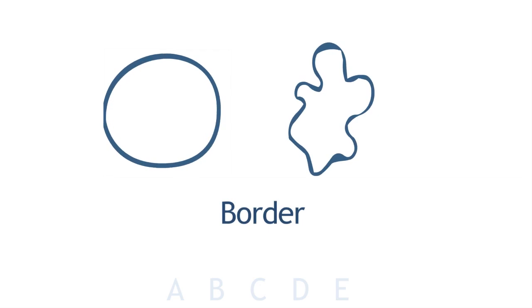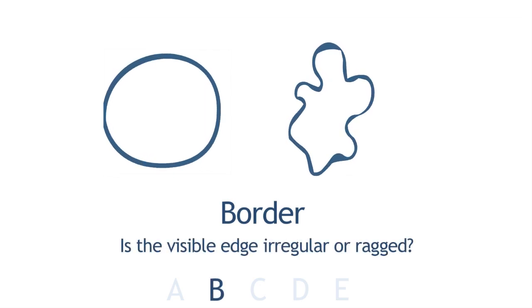B stands for Border — whether it's regular or irregular. Regular means if it's rounded, it has a nice smooth shape, as opposed to being very jagged along the edges.